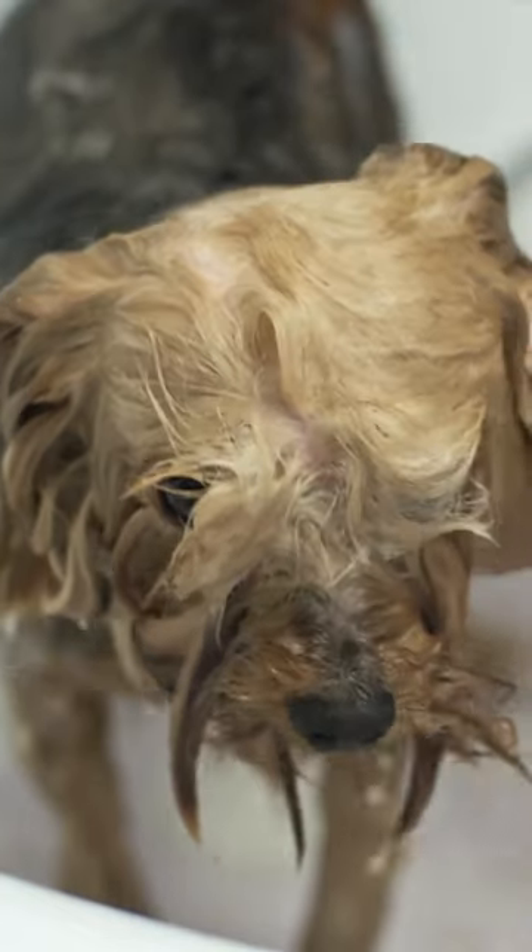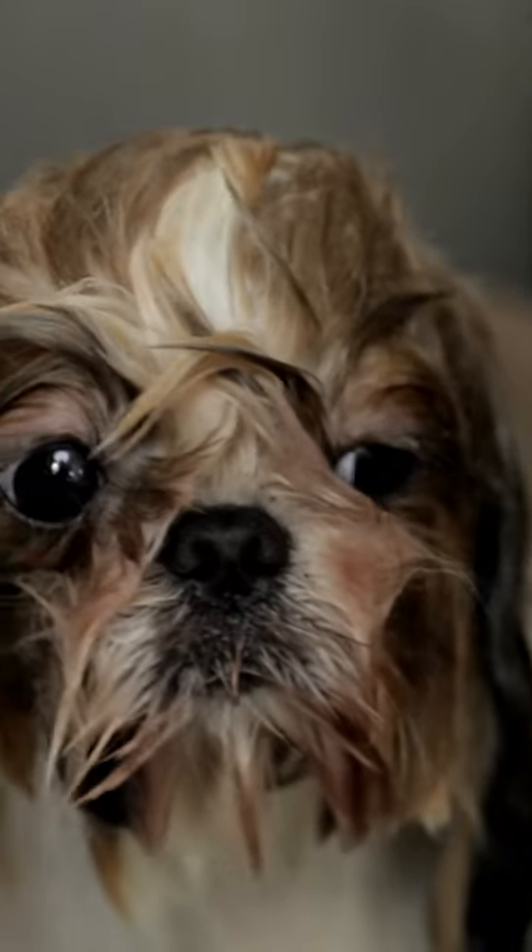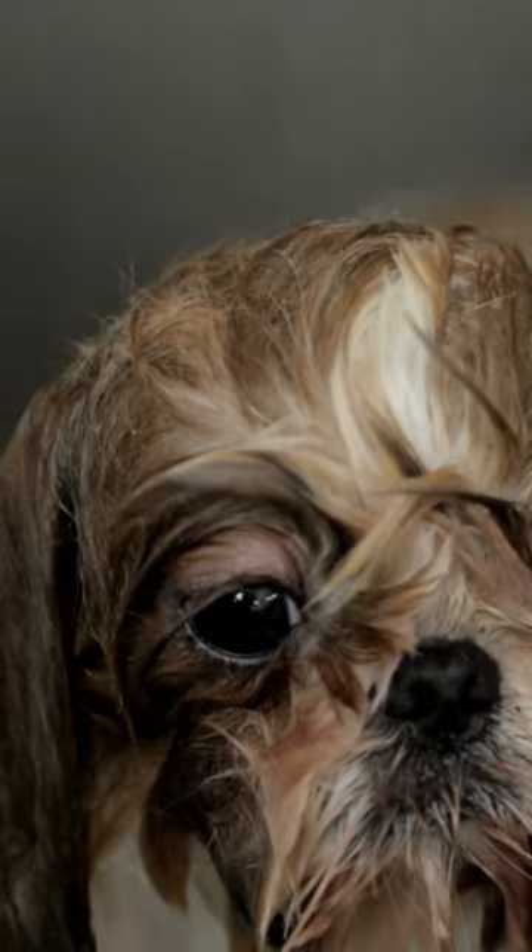This includes things like a towel, shampoo, and of course, treats. If your dog is resistant to getting in the tub, try luring them in with a treat or their favorite toy.